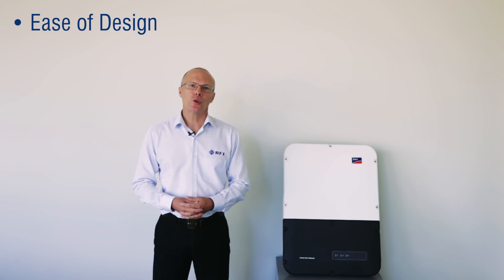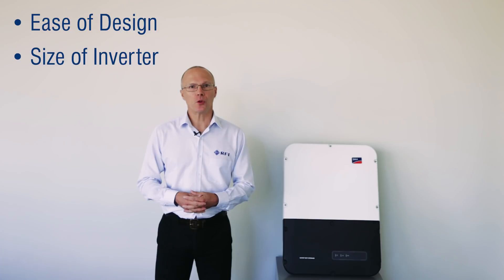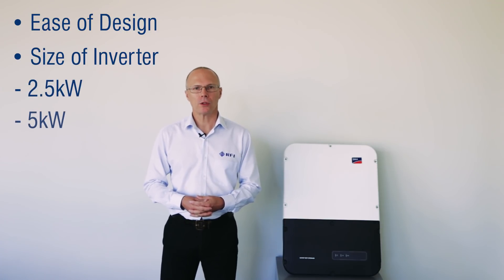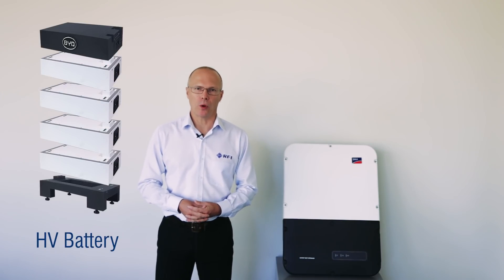The Sonnyboy Storage 5 is an AC coupled battery inverter. There are a number of advantages of AC coupling. Firstly you have ease of design — you can choose between the size of inverter that you want to utilize, in this instance either 2.5 or 5 kilowatts, and also the brand and size of the battery that you wish to employ.